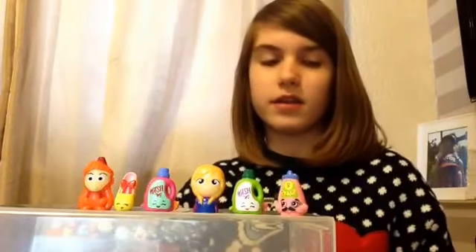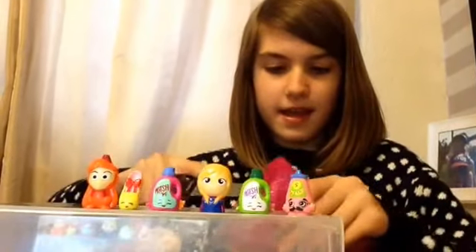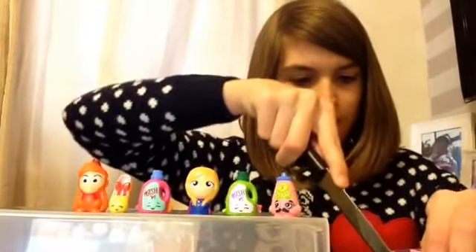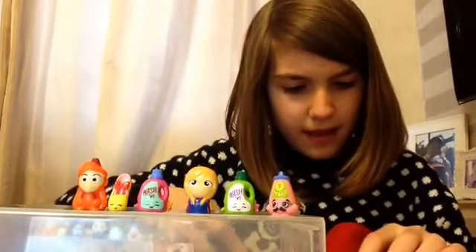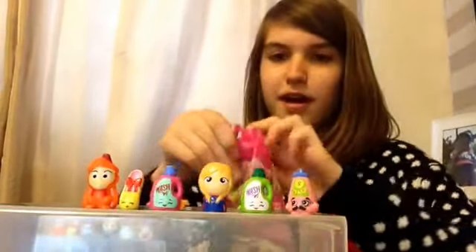Let's get started with the My Little Pony. I've got a knife today because I don't know where the scissors are, and I don't really know how to use a knife properly for blind bag opening. I think I just stabbed it — there we go!